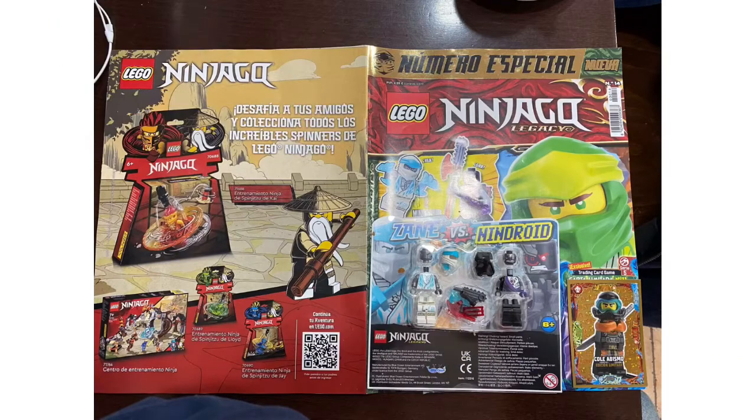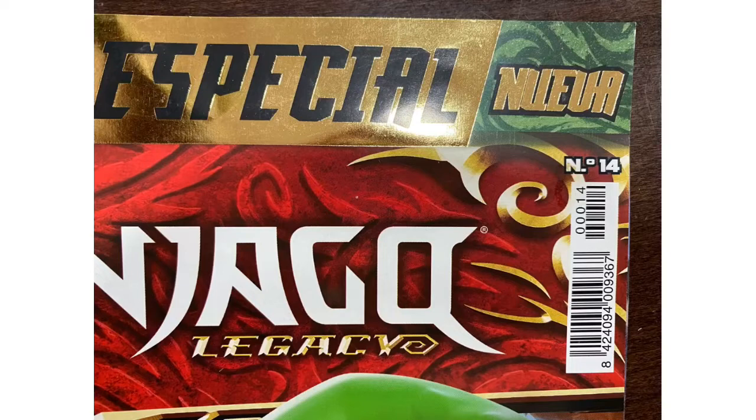Hey, thank you for joining us. This is Jason with R&B Let It Go. This is the latest Ninjago that just came out.